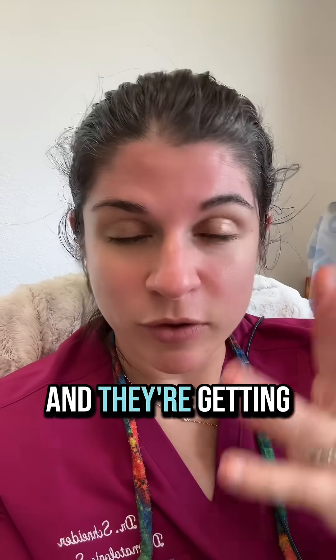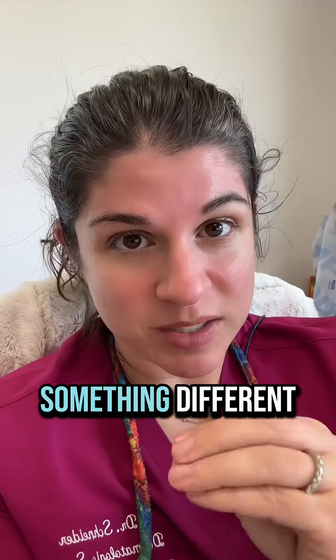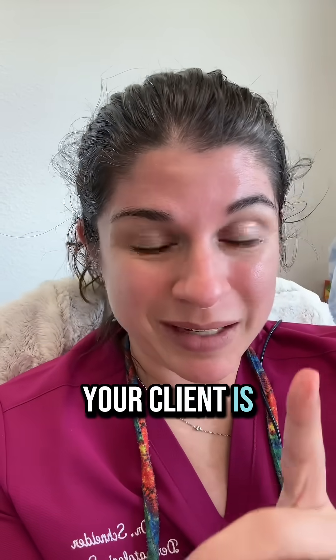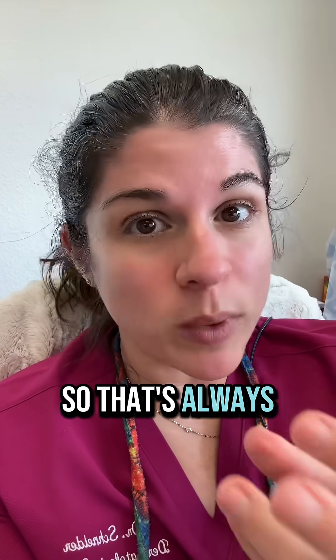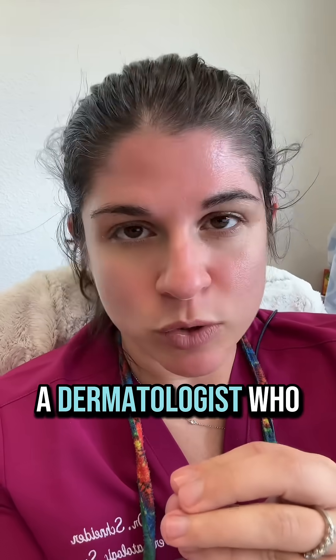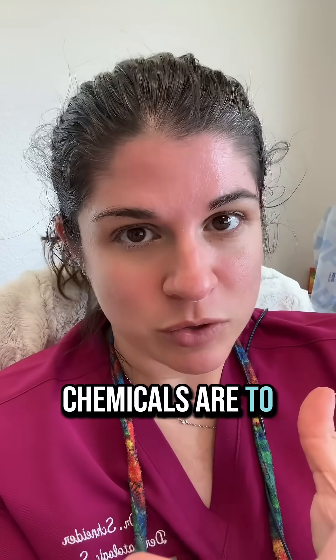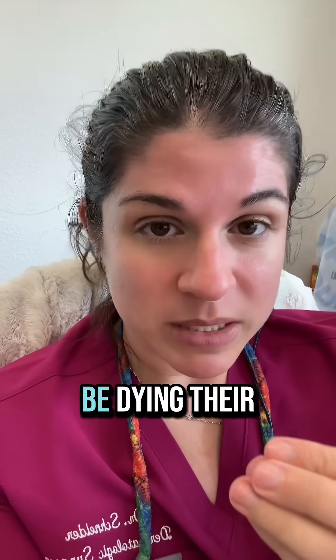If your client has that allergy and they're getting sensitive, you may want to switch to something different. The only way to know for sure that your client is allergic is to do something called patch testing. You can refer them to a dermatologist who does that, and then we would know what the safe chemicals are to use when they want to be dyeing their hair.